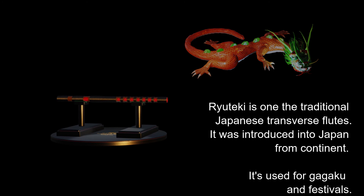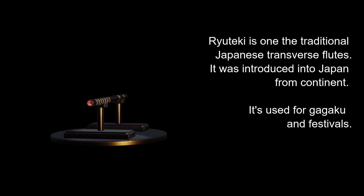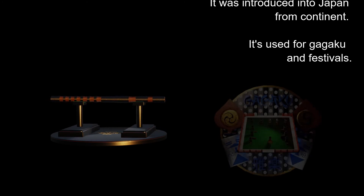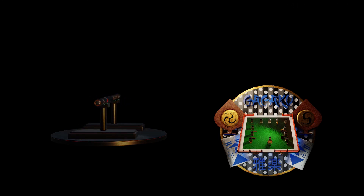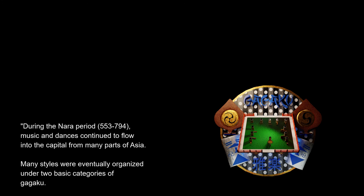Ryuteki is one of the traditional Japanese transverse flutes. It was introduced into Japan from the continent. It is used for gagaku and festivals.